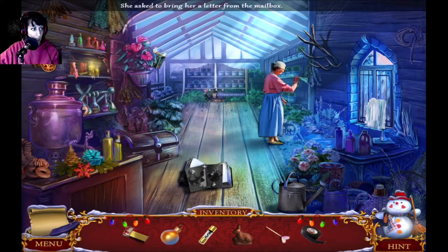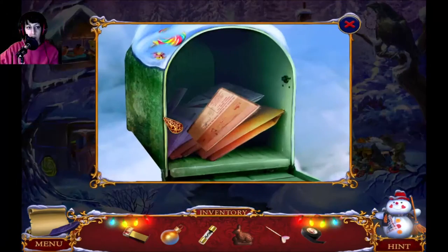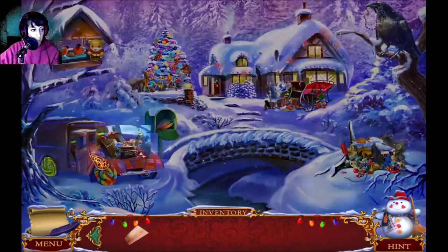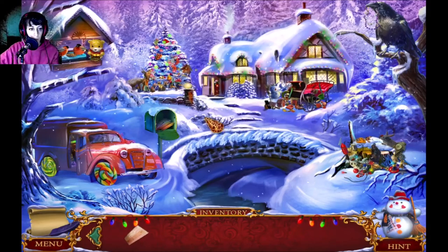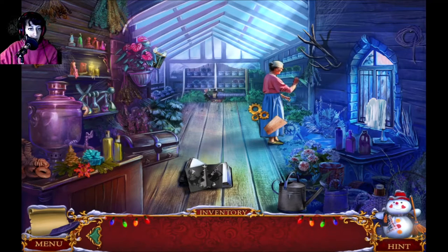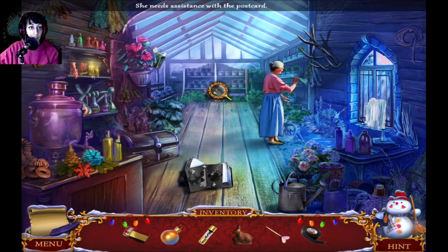She asked to bring her a letter. She wants that letter — let it magically appear there. Finally done with that. Let's go back up. 'Well done! It's a letter from my friends, they're greeting me with the holidays. I have to reply. I've been working on a postcard but didn't manage to complete it — could you help me please? Thanks.' She needs assistance with her postcard.